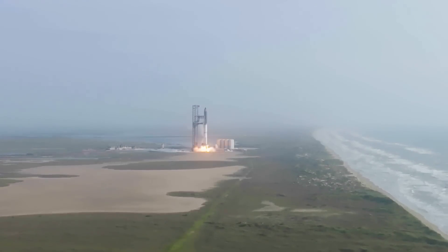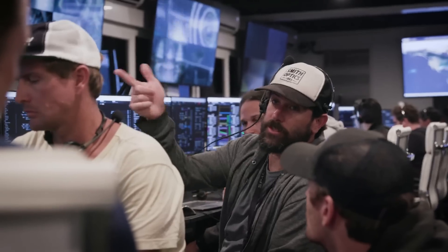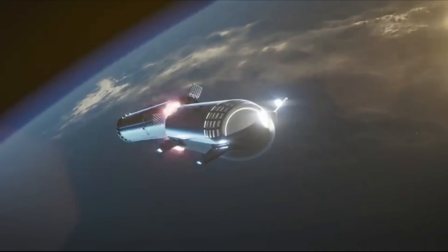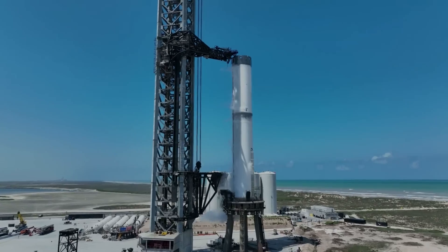We were even getting estimates from Musk that the first launch could be just over a month away. However, this could be a very ambitious goal with a lot of work and changes still left. Here I'll go more in depth into the most recent Starship changes, the other differences between the first and upcoming launch, what to expect in the coming weeks, and more.